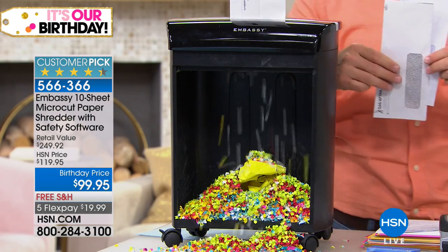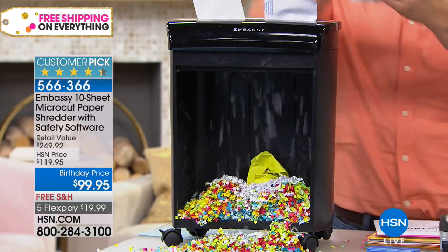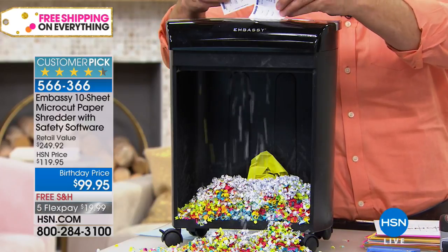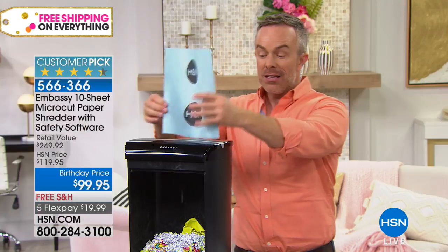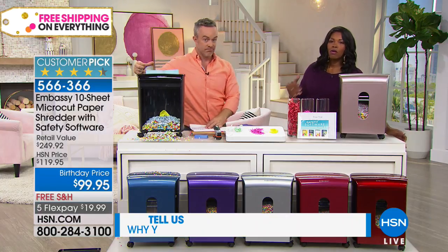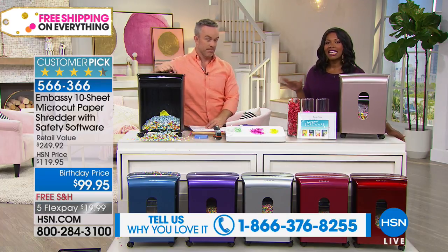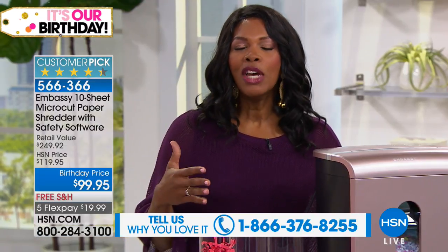We didn't even open that envelope, but the return envelope, the advertisement in there — yes, those canceled checks, old taxes — you know what? Shred it. It feels good to get rid of it. At the end of the day, the clutter's gone and it's done smartly. It's so fast because this handles 10 sheets, so you don't have to go through one sheet at a time.